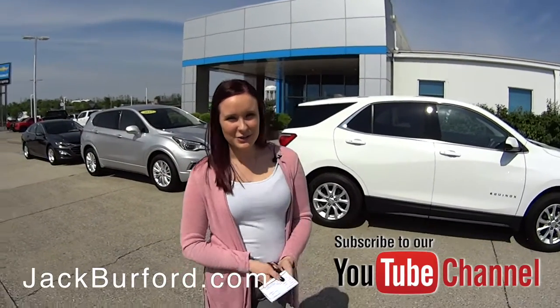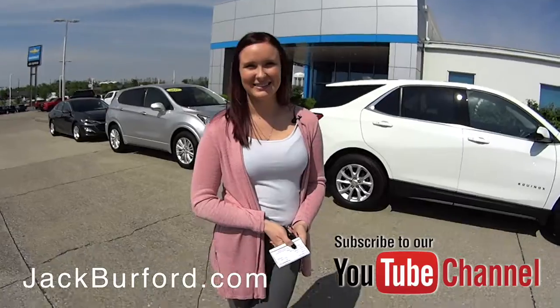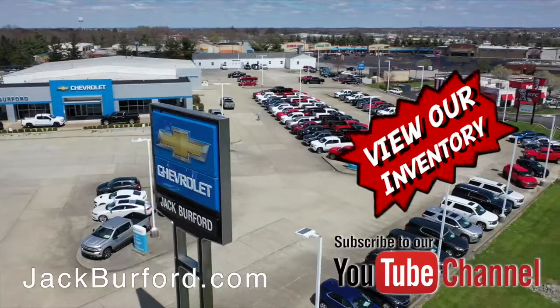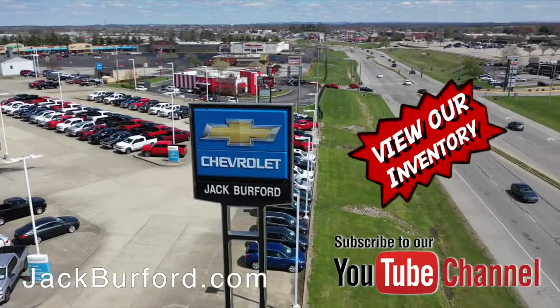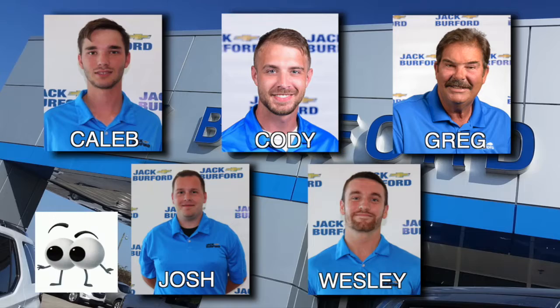If you would like to know more, you can check out JackBurford.com or subscribe to our YouTube channel and see these every Monday. Shop 24/7, 365 at JackBurford.com and be sure to ask for one of our great product specialists. Thanks for watching this Money Saver Monday.